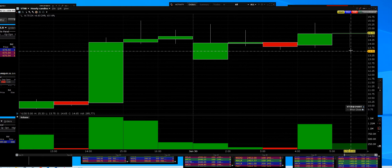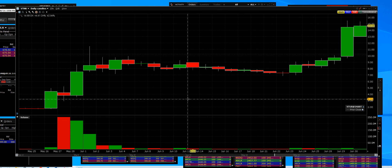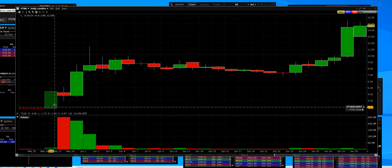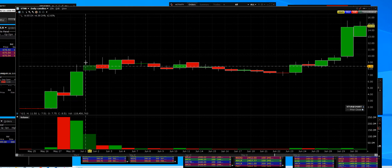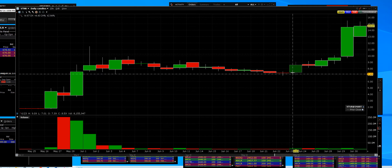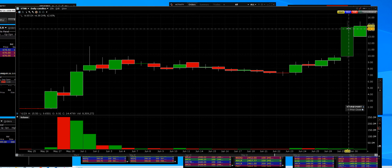Let me show you on the daily chart of VTNR. We started buying when the stock was simply a dollar eighty-seven, then we featured that breakout that went to the highs at eleven fifty. Then it pulled back and tested what we call support level. Once it tested that support level, we issued another breakout alert at seven dollars and fifty cents.